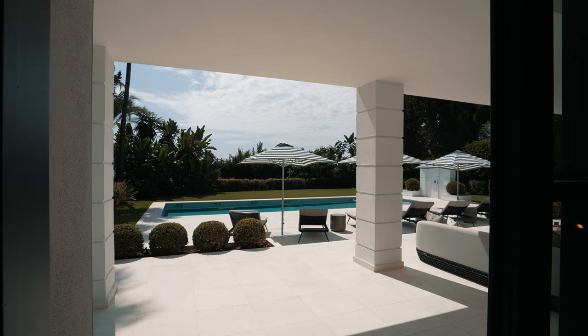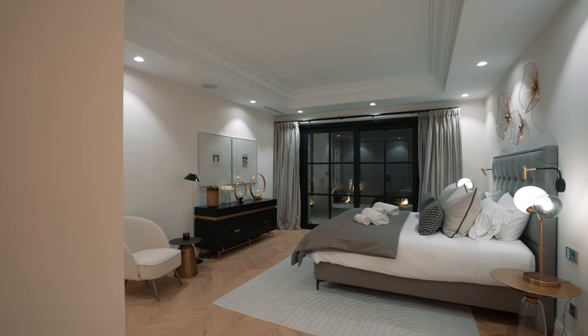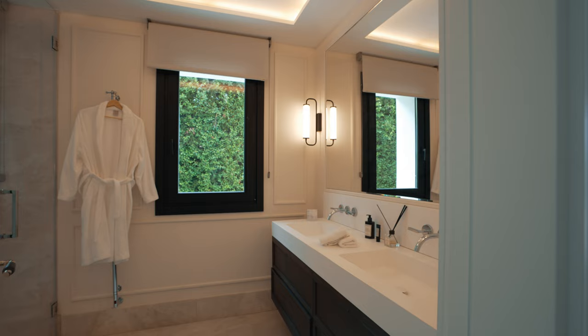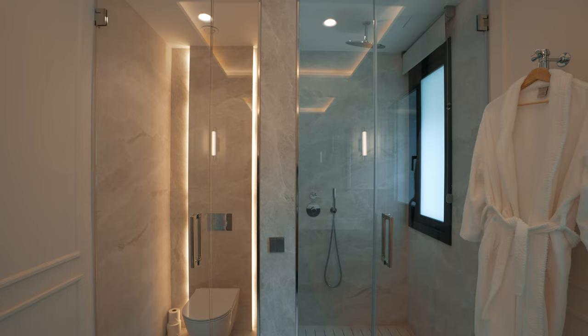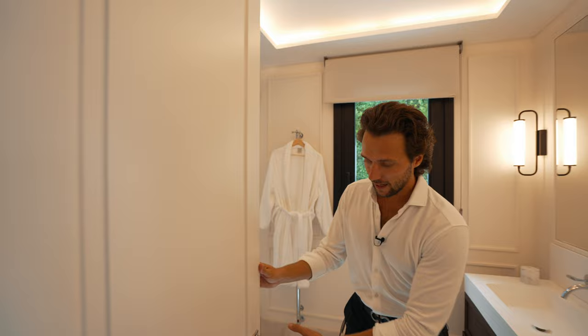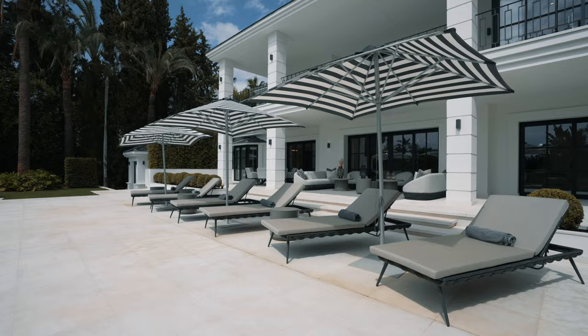Bedroom number two is slightly more spacious than the first, with a rug laid out, a king-sized bed, interesting wall decoration, and molding on the second ceiling. The ensuite bathroom has a two-sink vanity with a Corian countertop, drawers underneath, shower, and a heated towel rack so you can warm or dry your bathrobe. Classic door handles throughout. This bedroom also has accessibility out to the swimming pool area, making it the favorite of the two.